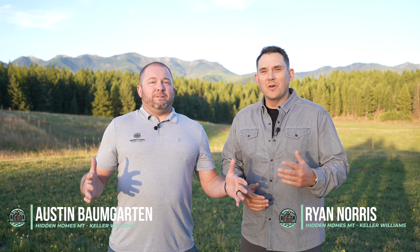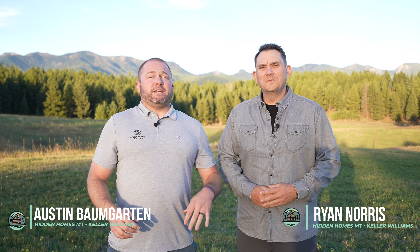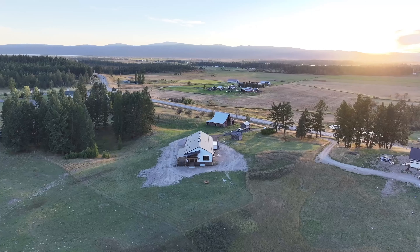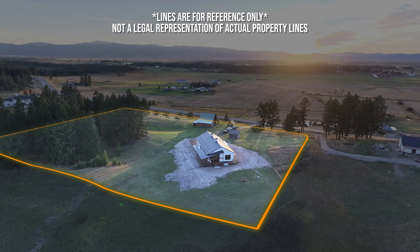Hello! This is Austin Baumgarten and Ryan Norris with Keller Williams in Hidden Homes, Montana, and we'd like to welcome you to our brand new listing in Creston, Montana. This luxury built home was just completed by Kodiak Builders and is primed and ready for its new owner.